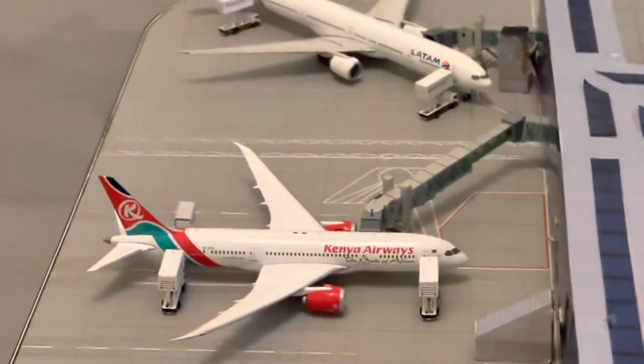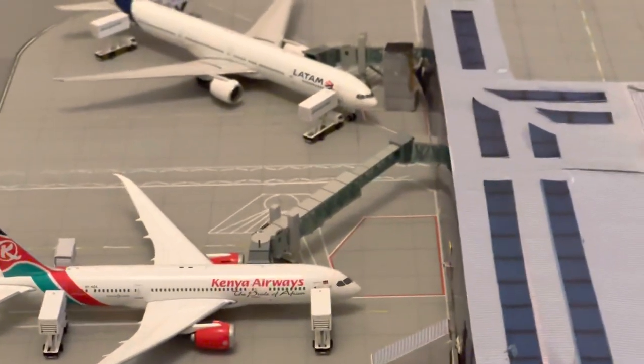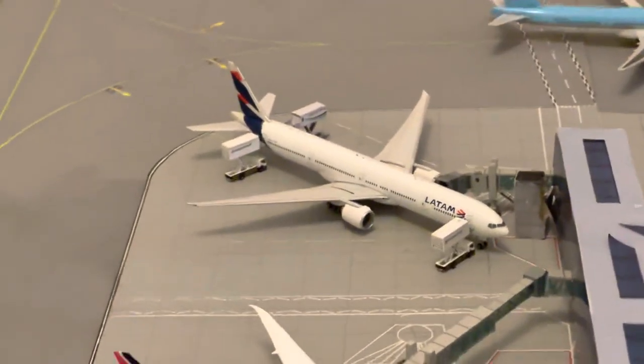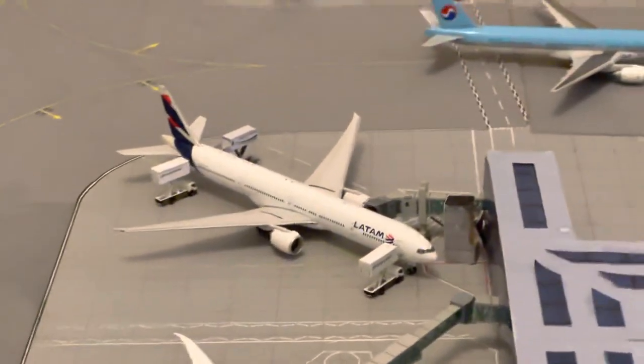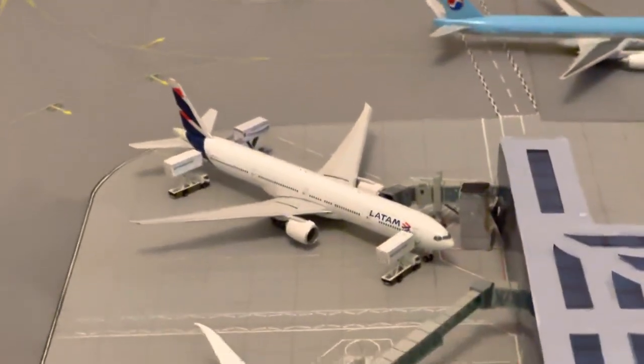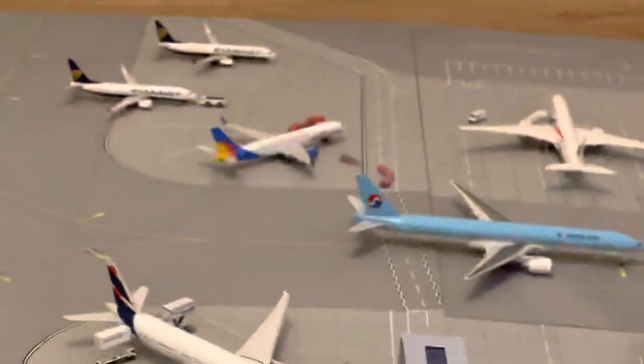Then we've got Kenya Airways 787 - once again a good two to three hour turnaround - operating to Nairobi. And the final aircraft, got the LATAM 777-300 just being catered, cleaners on, down for a while - which operates to São Paulo.